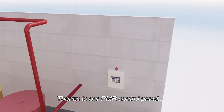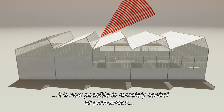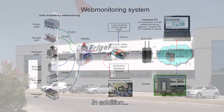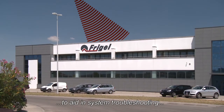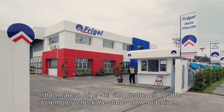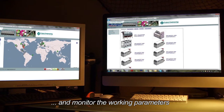Thanks to the PMR control panel, it is now possible to remotely control all parameters and error messages of the system. In addition, to aid in system troubleshooting, the nearest FreeGel service center will be able to remotely check the status of the machine and monitor the working parameters.